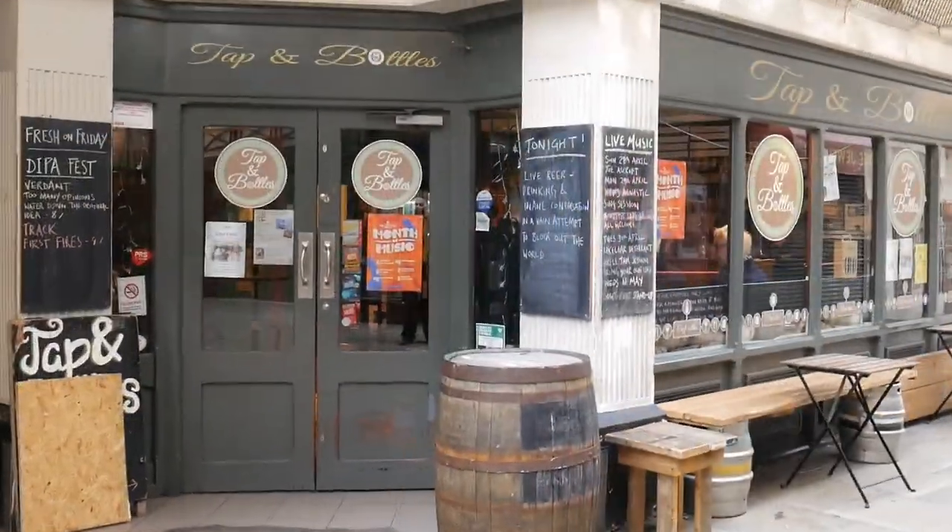We're just walking towards a little micro bar called Tap and Bottles. It's a little micro bar in a little shopping arcade in Southport, and it's got about five real ales on. Very interesting — hidden away around Southport.